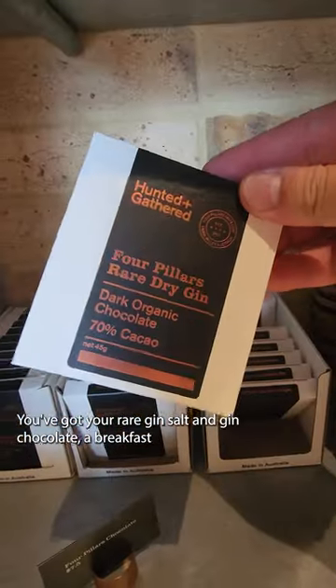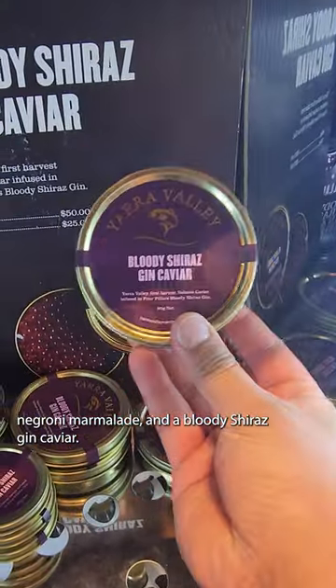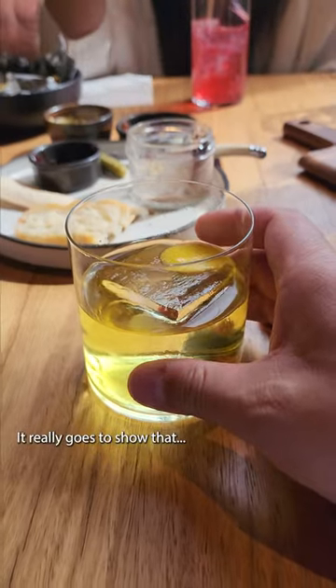You've got your rare gin salt, gin chocolate, a breakfast negroni marmalade, and a bloody Shiraz gin caviar. It really goes to show that...